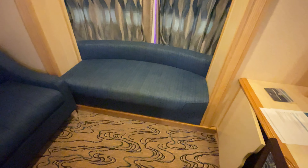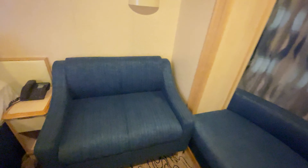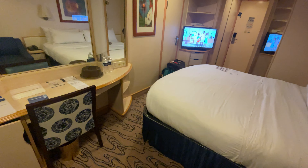It's got these two little couches, which are kind of neat. I really do like the setup of this room.